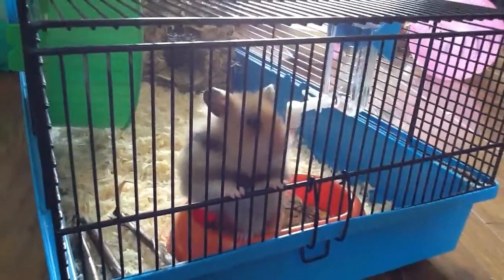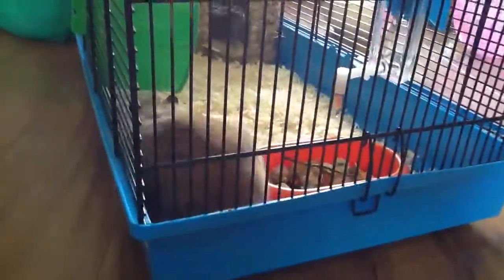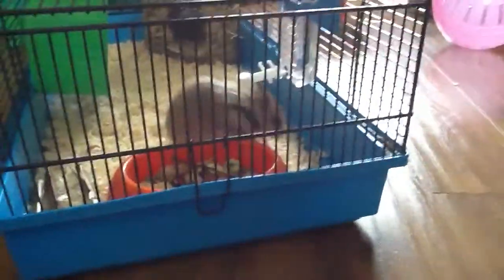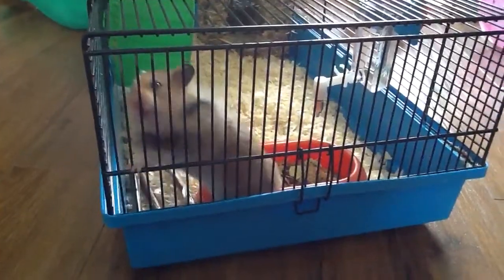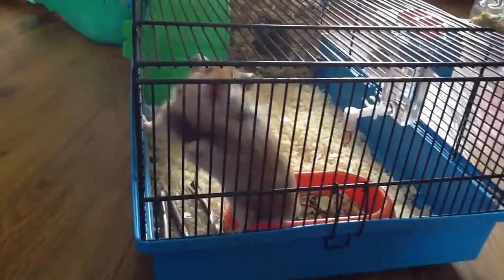A great hamster that is fit and healthy should have bright eyes and soft fur with no lumps missing or anything. He should be very active, as Syrians are very active hamsters. People always say hamsters are so lazy, but they are nocturnal — it's just because I woke him up. He's out and about but he'll probably settle down and go to sleep.